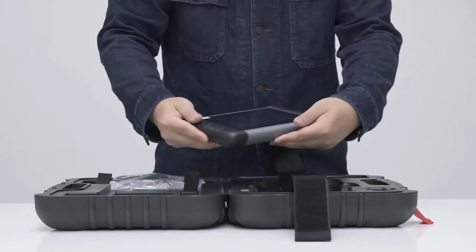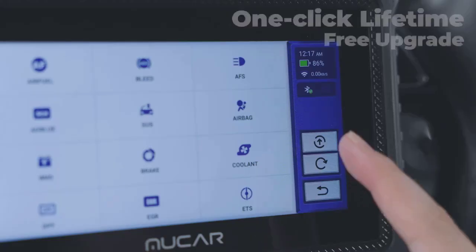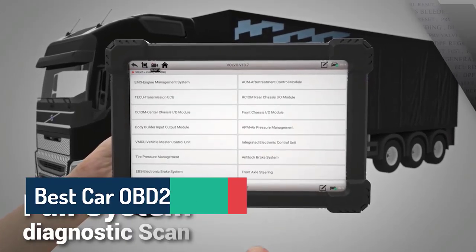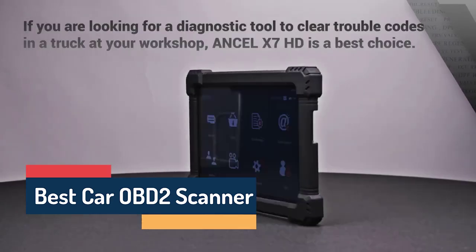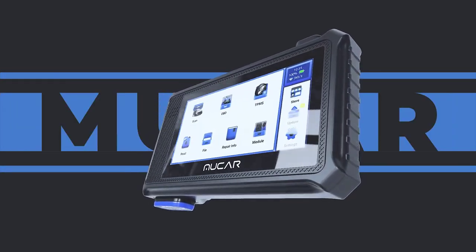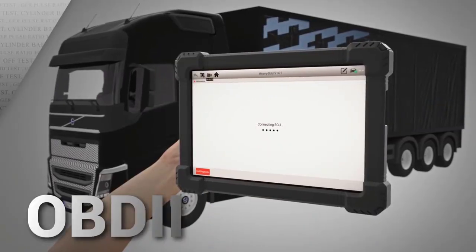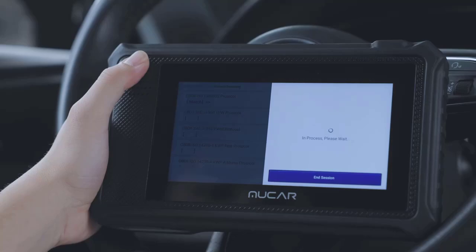Want to know what's really going on under your car's hood? With a car OBD2 scanner, you can instantly read engine codes, diagnose problems, and even monitor real-time performance — all from your phone or tablet. In this video, we'll show you the top five best car OBD2 scanners of 2025, packed with smart features, fast connections, and pro-level accuracy, so buckle up and find out which OBD2 scanner is right for you.